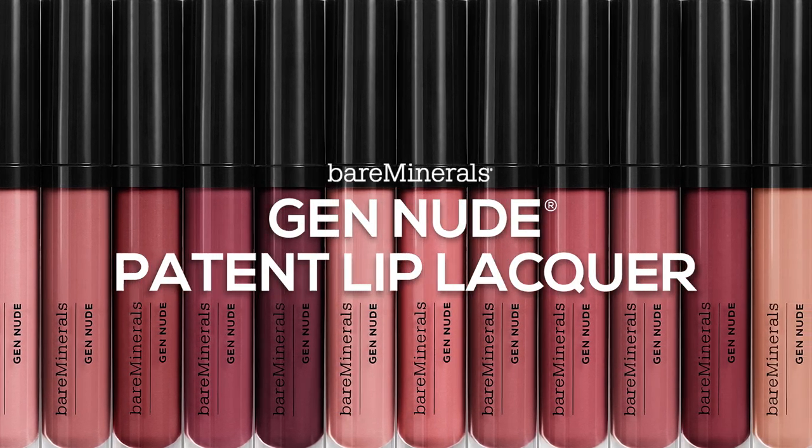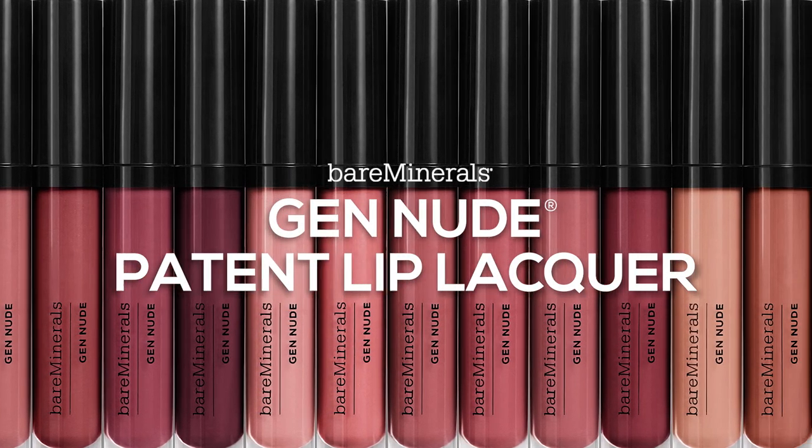Introducing Gen Nude Patent Lip Lacquer. Good for skin nudes, made for every skin tone.